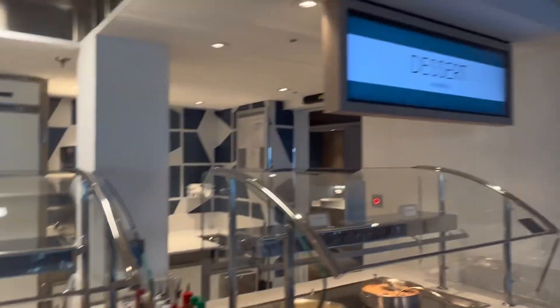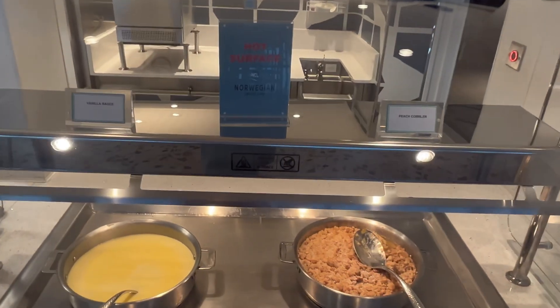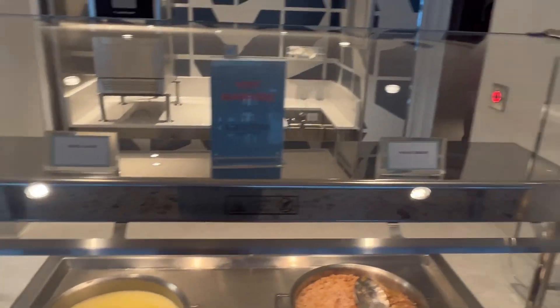Soups. We've got a little dessert station - this is a hot dessert station. So tonight they've got peach cobbler and vanilla sauce, it's a bit like a crumble.